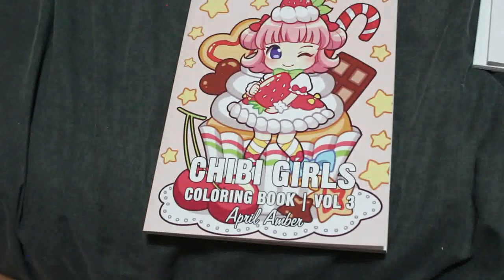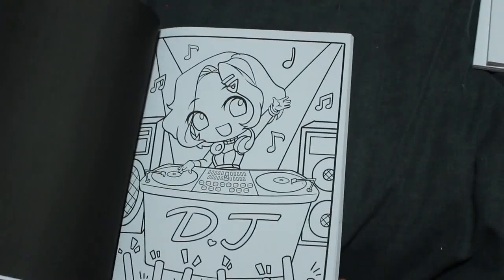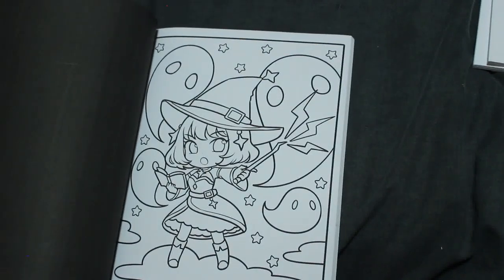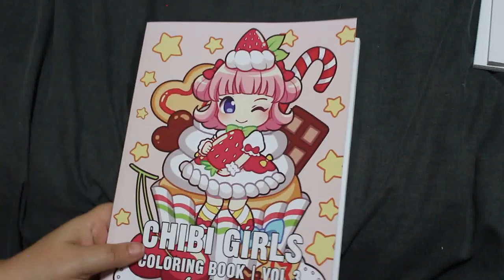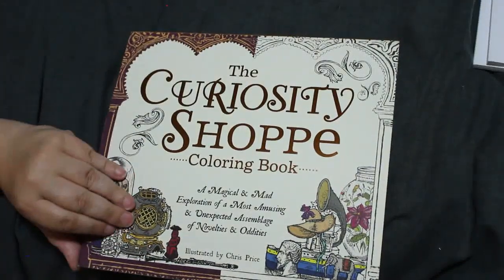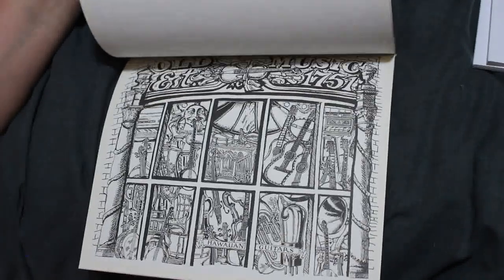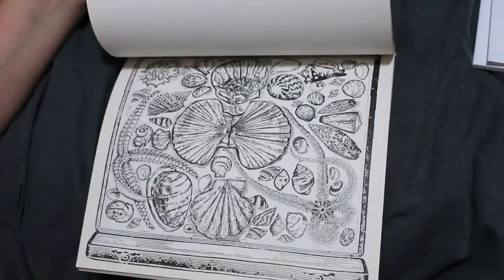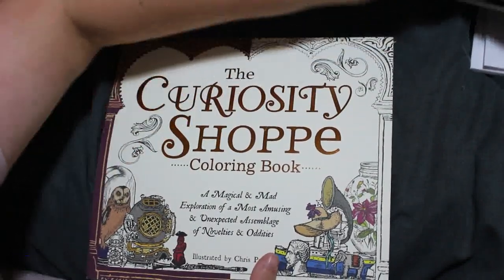I've got April Amber Chibi Girls Colouring Book Volume 3 — I'm going to colour in this one this month. Love the DJ! The only one of April Amber's books I haven't got is the unicorn one, so I'll put that to one side. I don't normally plan what I'm colouring, but as I'm looking through the books I quite decide. Curious Shop by Chris Price — this one opens upright. Absolutely beautiful but bizarre, but I like it.